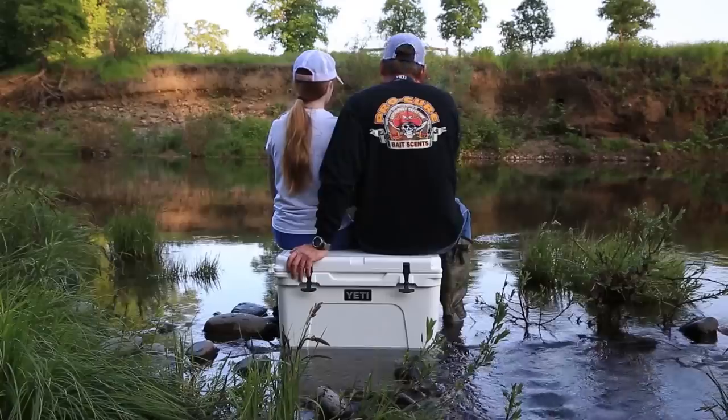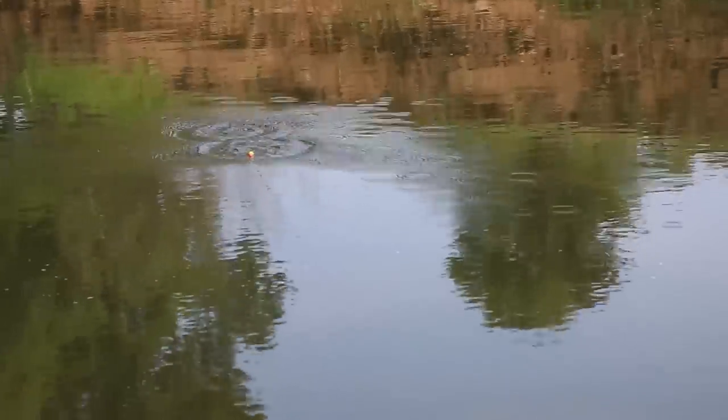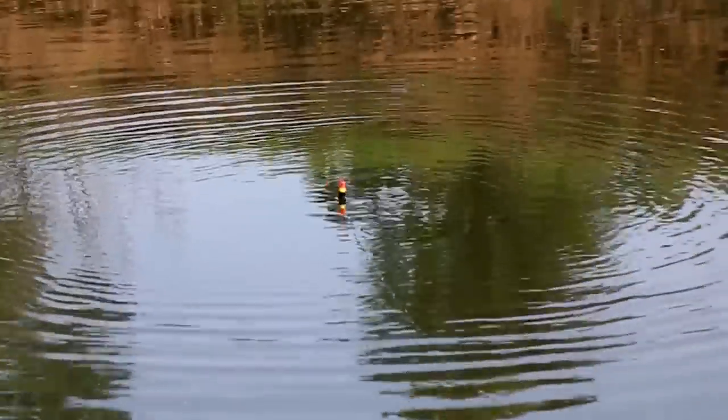Hey everybody, thanks for being here. Today we're on a red-hot sturgeon bite on the Willamette River near downtown Portland. If you want to learn how to catch more fish, stay tuned. I'm Justin Wolf and this is Angler West Television.